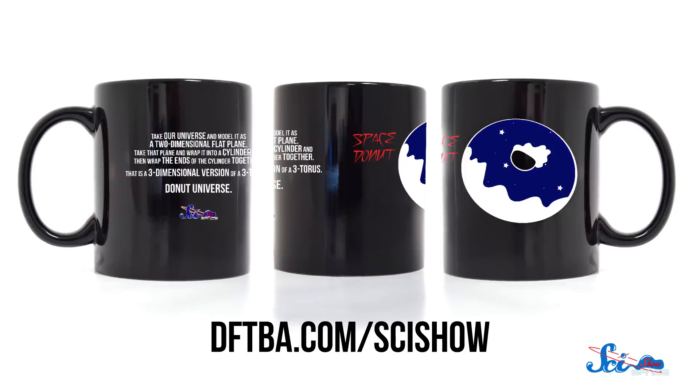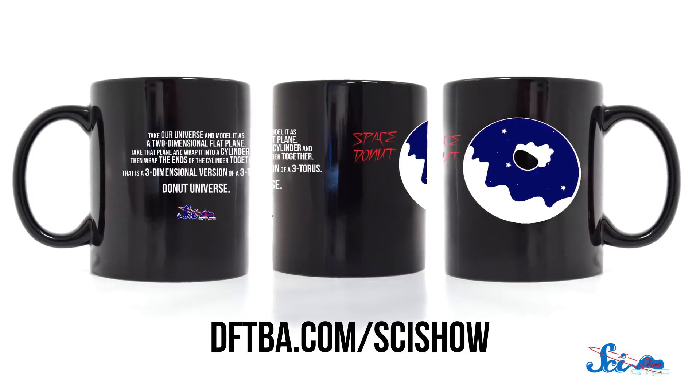Thanks for watching this episode of SciShow Space! If you want to celebrate your love of the universe and drink coffee out of a topological donut every morning, we've got you covered. Head over to dftba.com/scishow to get your own topological donut — it's a coffee mug. And thanks for supporting SciShow Space!